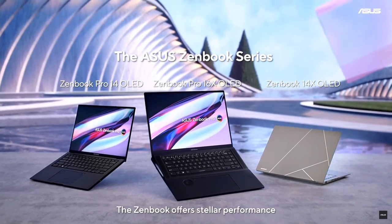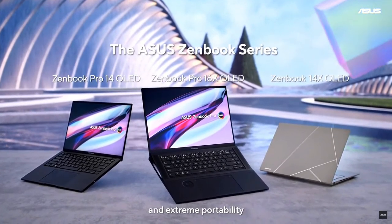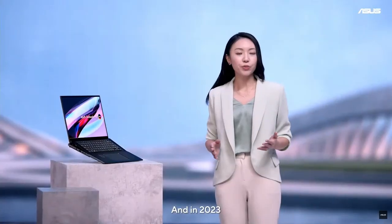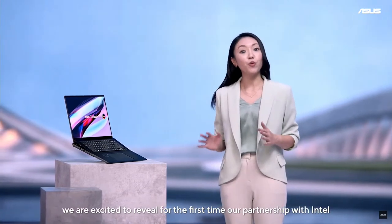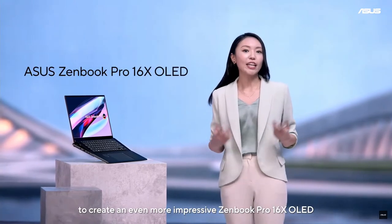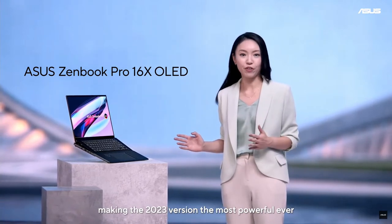The ZenBook offers stellar performance, stunning display quality, high-capacity battery, premium craftsmanship, and extreme portability, all in one compact laptop. And in 2023, the ZenBook gets even better. We are excited to reveal for the first time our partnership with Intel to create an even more impressive ZenBook Pro 16X OLED, making the 2023 version the most powerful ever.